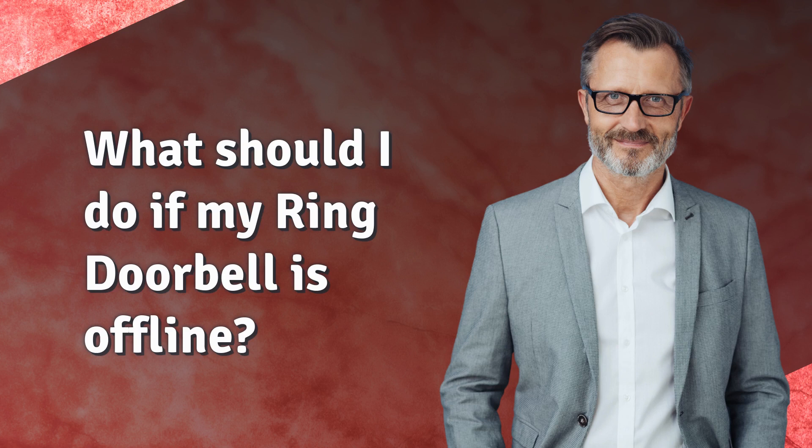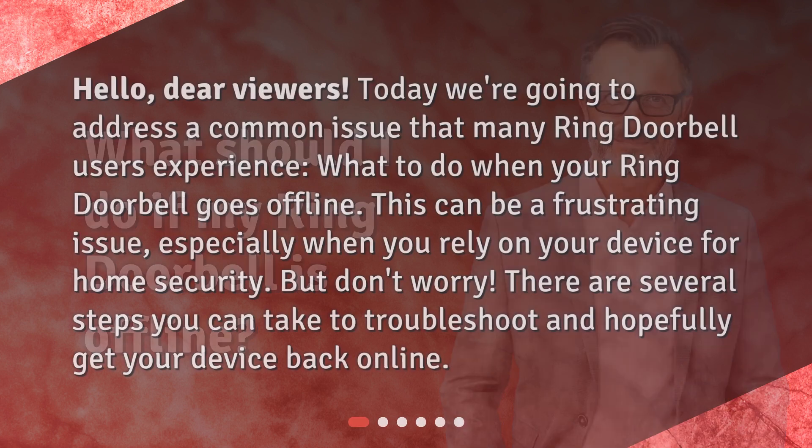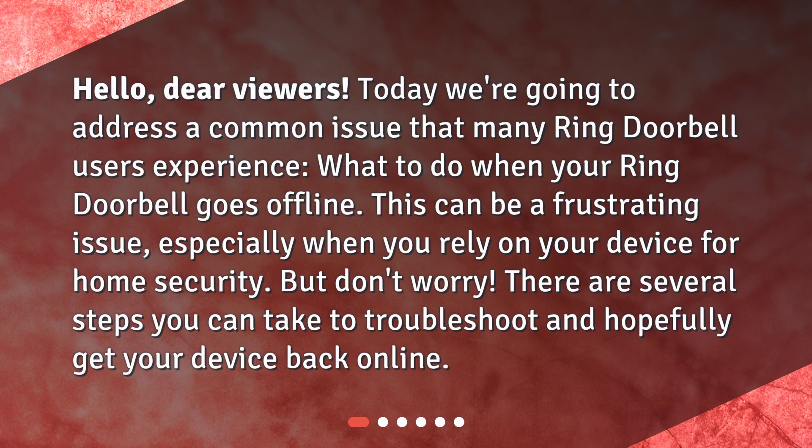What should I do if my Ring Doorbell is offline? Hello, dear viewers. Today we're going to address a common issue that many Ring Doorbell users experience: what to do when your Ring Doorbell goes offline. This can be a frustrating issue, especially when you rely on your device for home security. But don't worry, there are several steps you can take to troubleshoot and hopefully get your device back online.